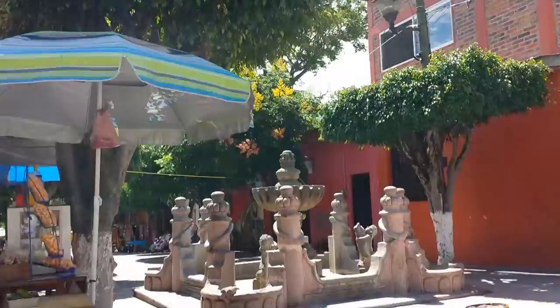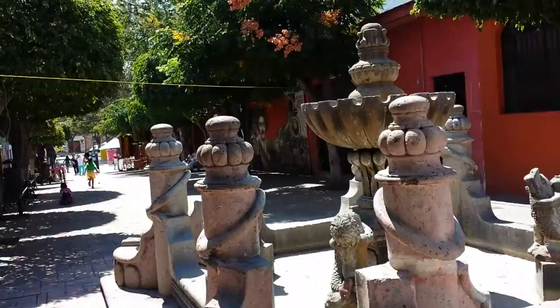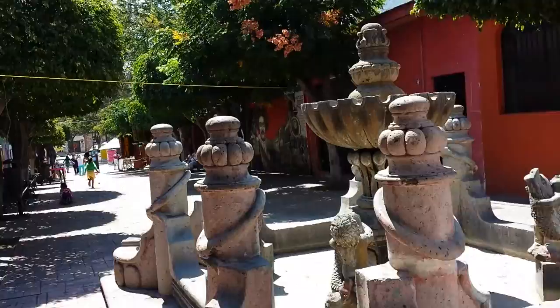And then you come in to the square — or plaza, as they call it here. To me it's a square. And you have this beautiful fountain.